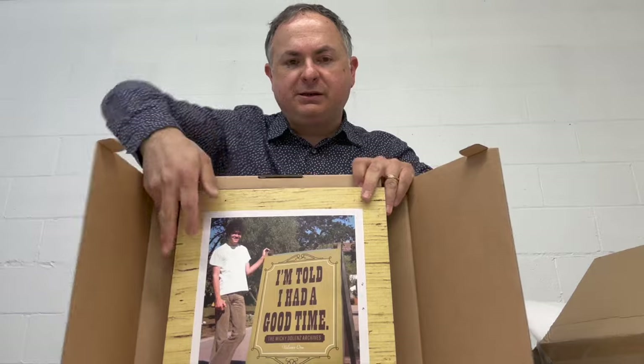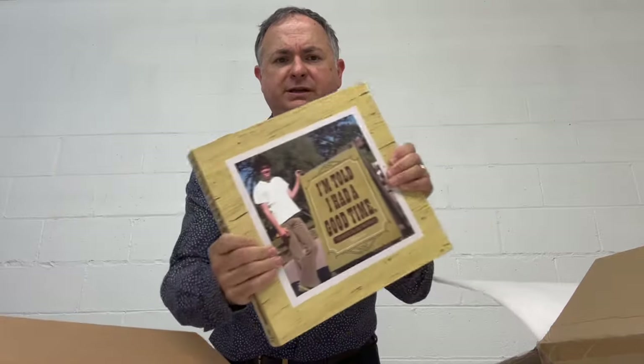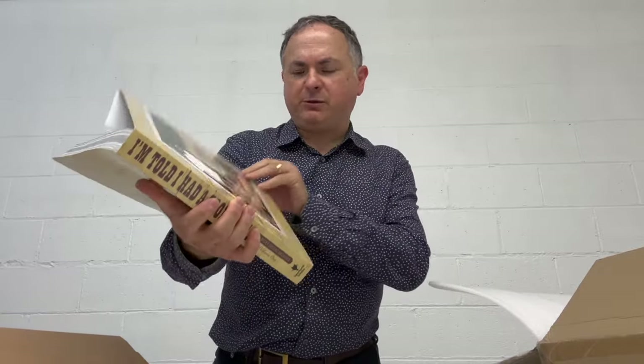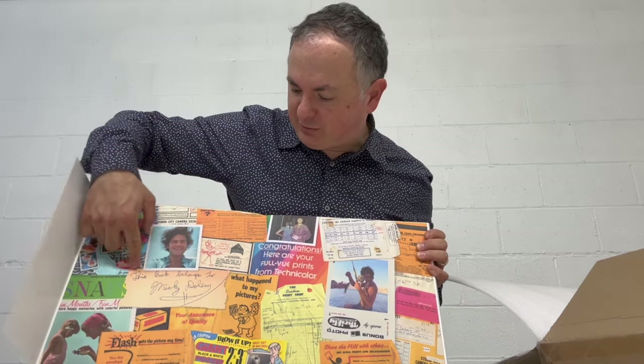So there it is — this is the flexibound, not a hardback. The hardback ones will be numbered and individually signed by Mickey, but these are the regular editions. This is $75 on pre-order and will go up to $100 after October. Here it is — the end papers feature a bunch of Mickey's personal ephemera.